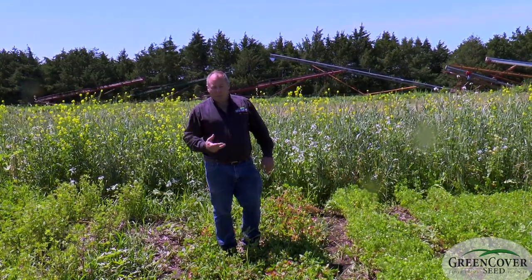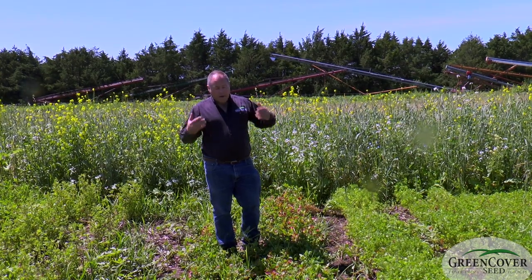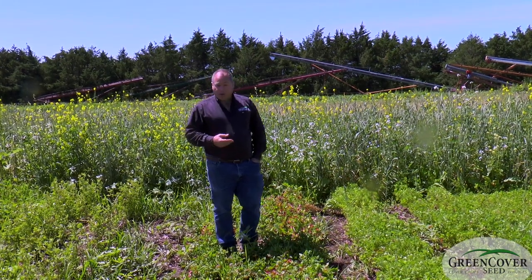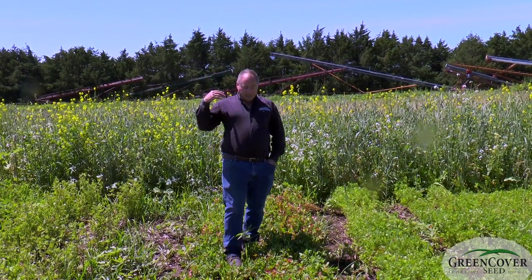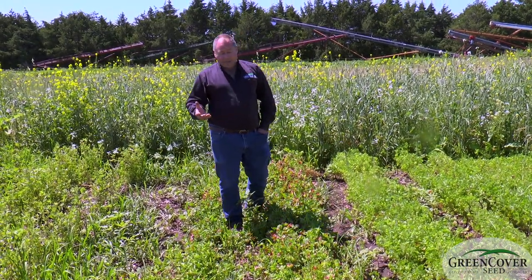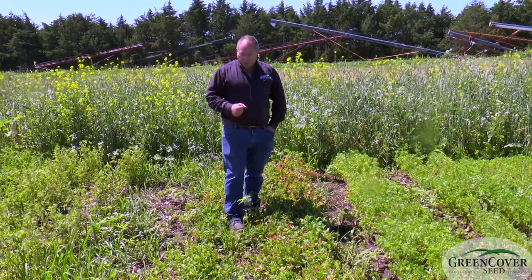When Persian clover comes into bloom, you can smell it for hundreds of yards around. Very, very pleasant aroma. A lot of people who have used Persian clover in the past just love to plant this around their house because it's kind of like having aromatherapy 24 hours a day when the Persian clover is in bloom.